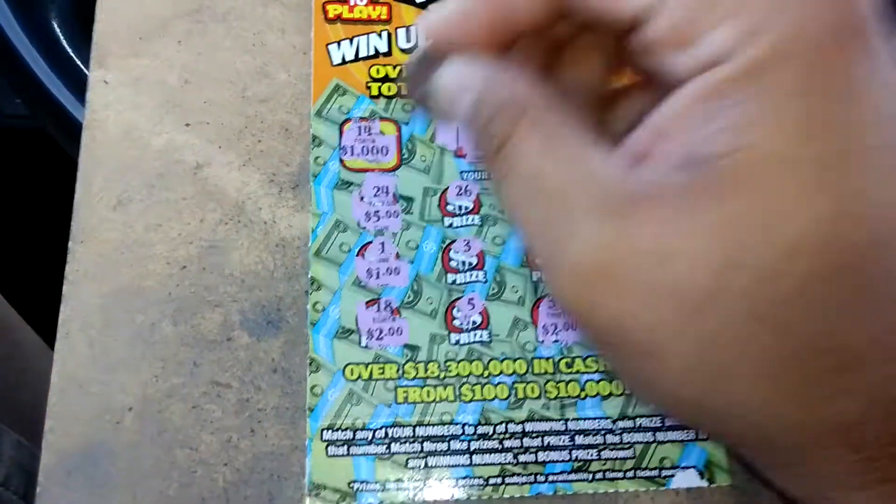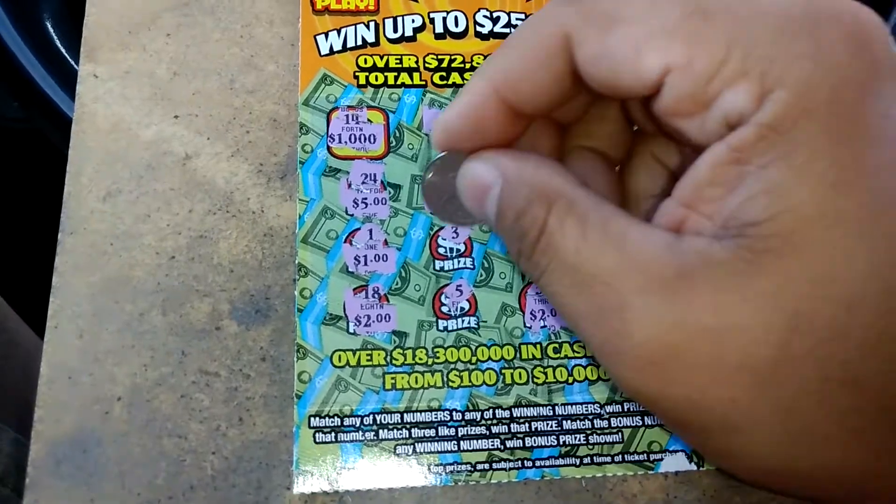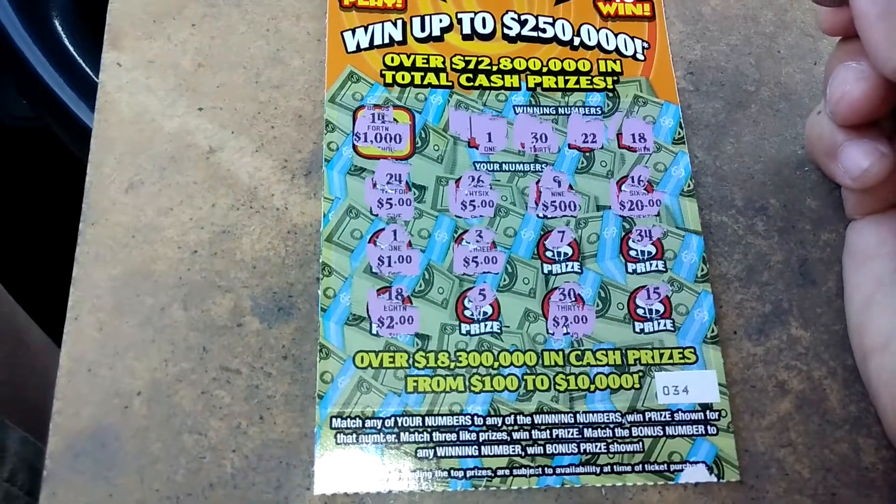Let's see what else we got here. There's a 5, there's a 5. 500. 20. We got $10.